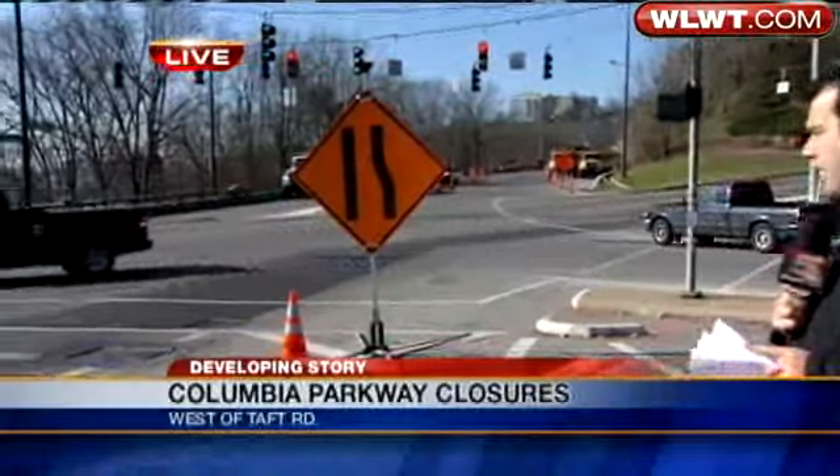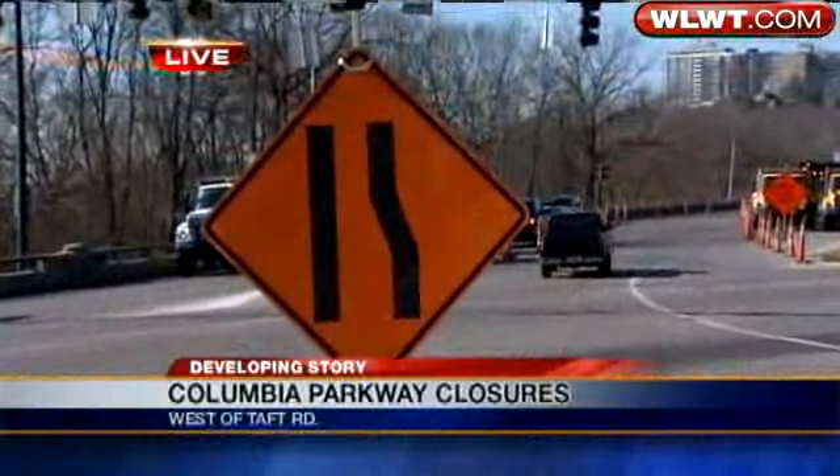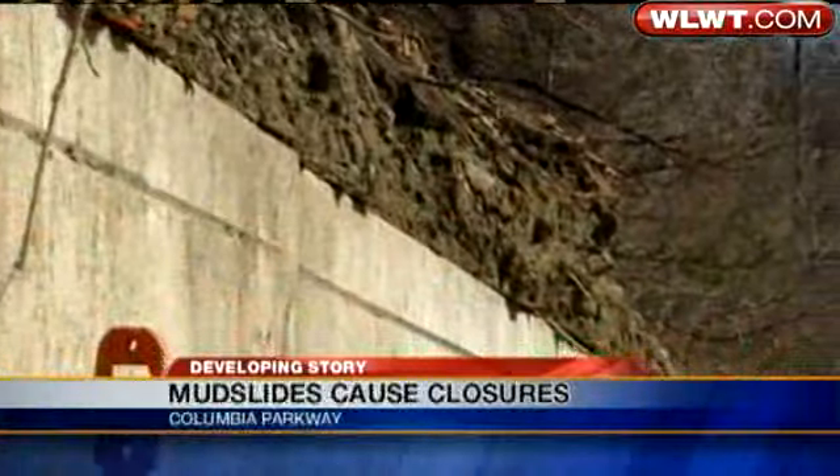Well, right now, Lisa, traffic is moving pretty well here on Columbia Parkway. Of course, it's the middle of the day, so there aren't too many people out on Columbia Parkway right now. The big problem is right down the road, just past the Taft and Torrance intersection, where there is a giant pile of mud. We've seen this before on Columbia Parkway.